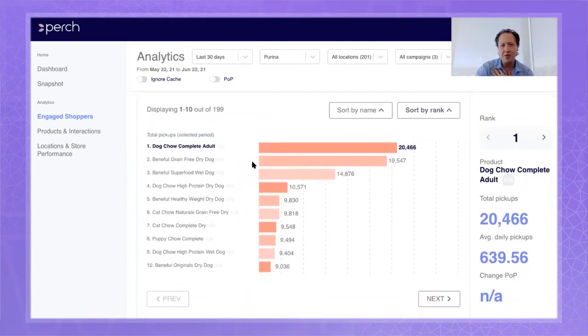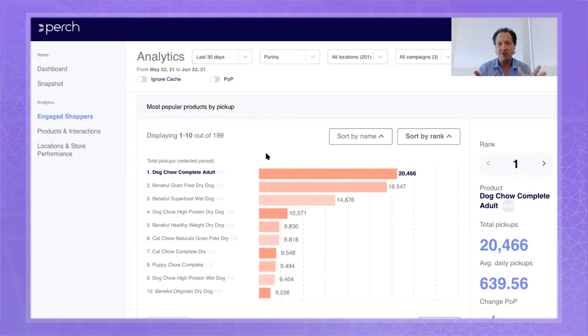You can look at most popular products by pickup and see the planogram in real time, which is fascinating. The most common axiom in retail is "eye level is buy level" — that your position at eye level on the shelf is the most important place for your best-performing product. Retailers even sell that eye-level placement.